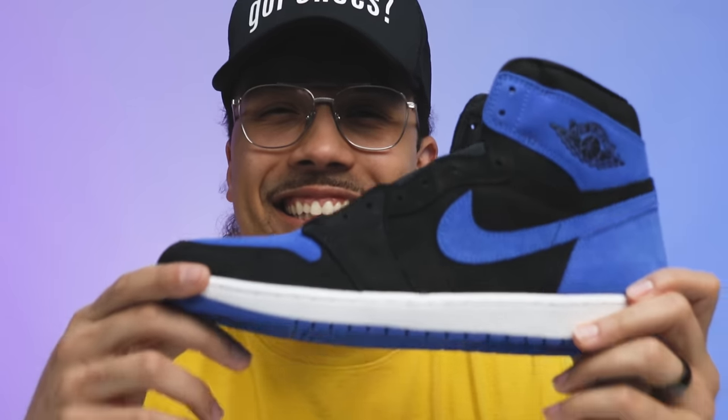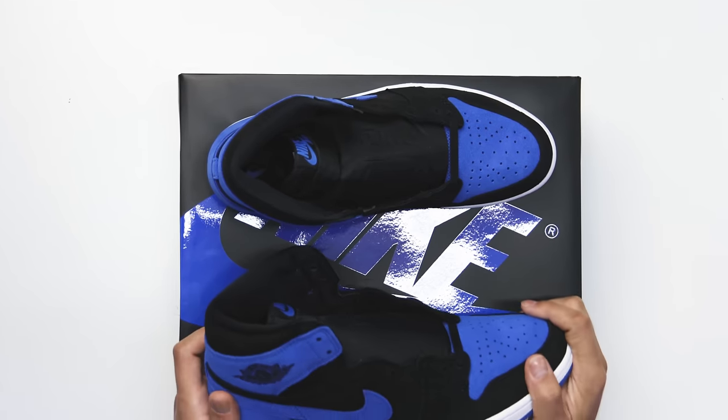First impression: when I saw it online I immediately was like 'I gotta have these.' Then images started floating around and I thought they looked kind of weird — the materials looked ashy. But once I got these things in hand, they are nice. Honestly we'll talk about pricing later, but I'm surprised people are sleeping on these.